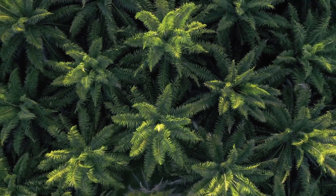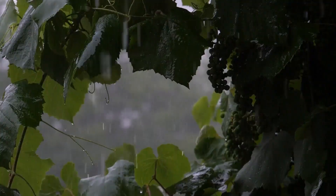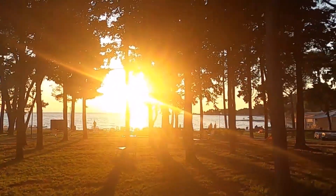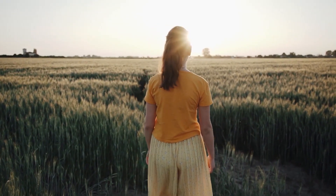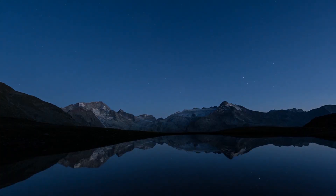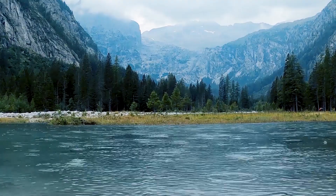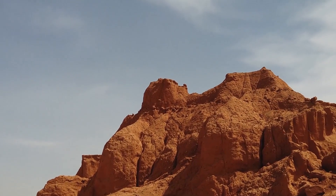Why the Amazon Rainforest Needs the Sahara Desert to Survive. Uncover a fascinating bond between the Amazon rainforest and the Sahara Desert, where sunshine and rain create a unique partnership for survival. Do you know how these different places depend on each other? It's a story that shows how nature can surprise us and why protecting our planet's unique ecosystems is so important. Let's dive in and find out why the Amazon Rainforest needs the Sahara Desert to thrive.